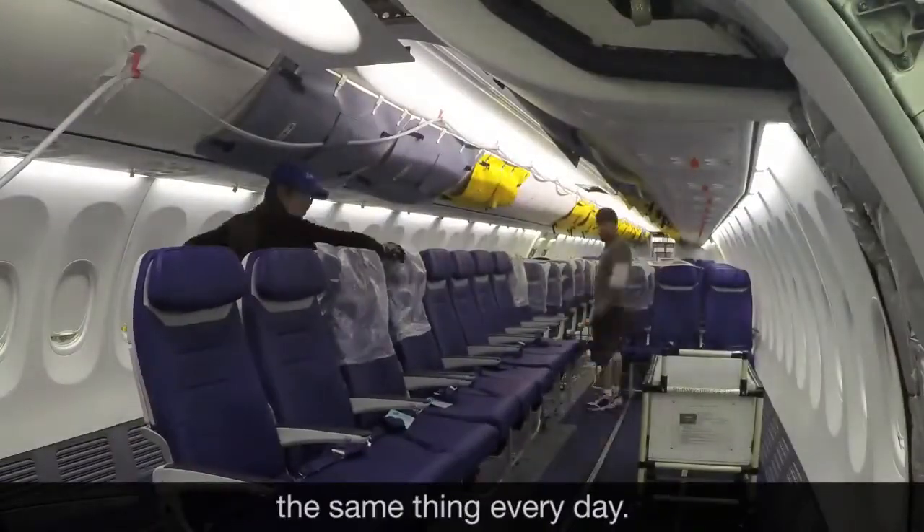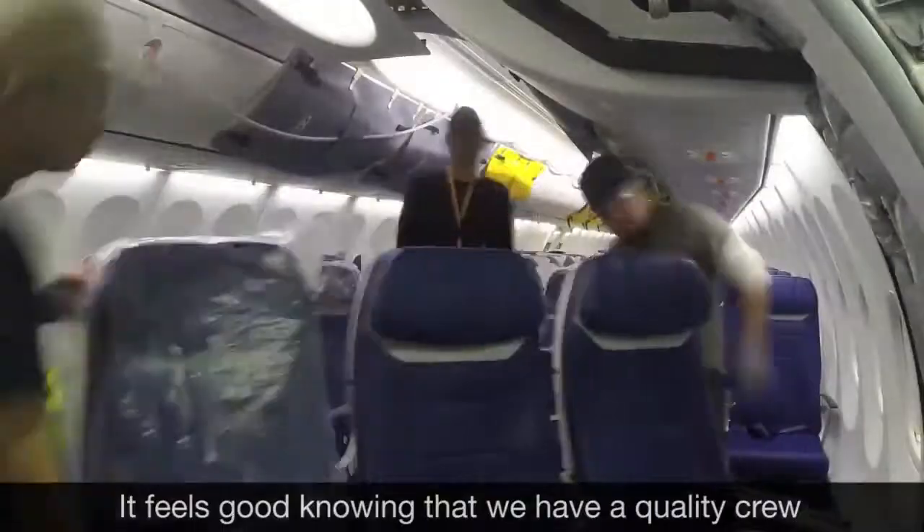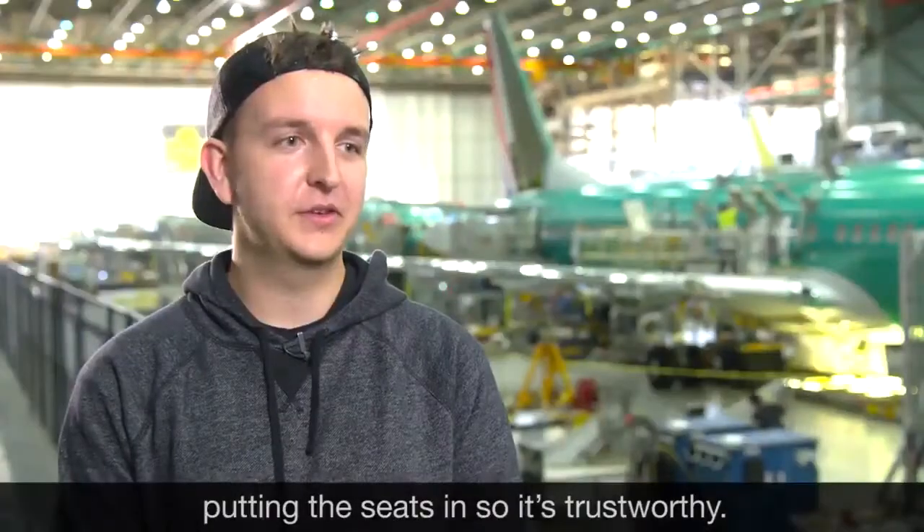It keeps you busy because you're not doing the same thing every day. Each customer has a different variable. It feels good knowing that we have a quality crew putting the seats in, so it's trustworthy.